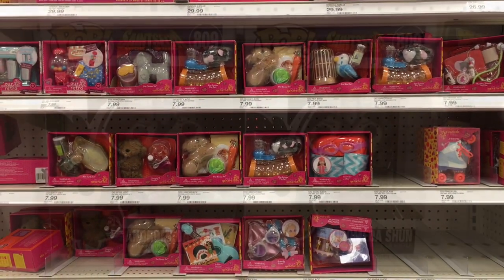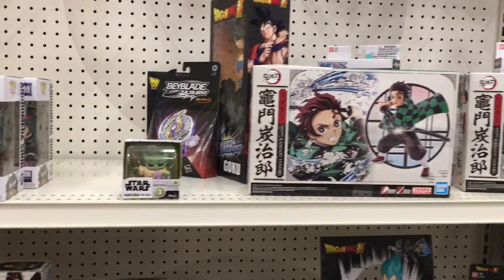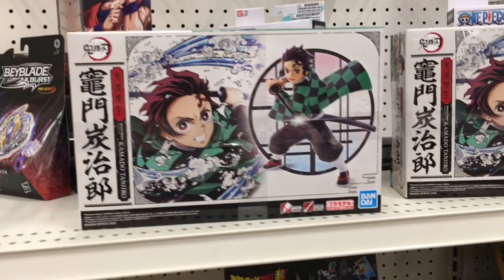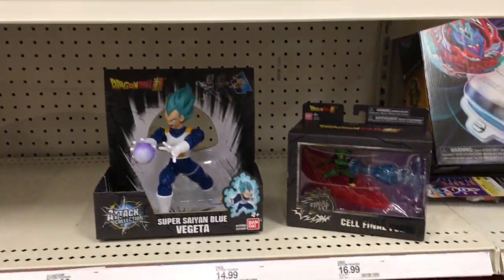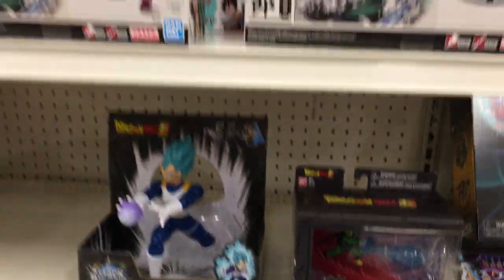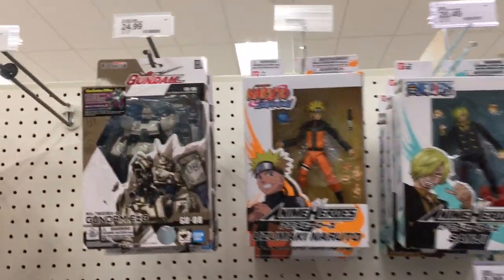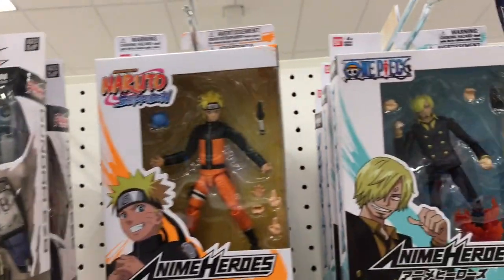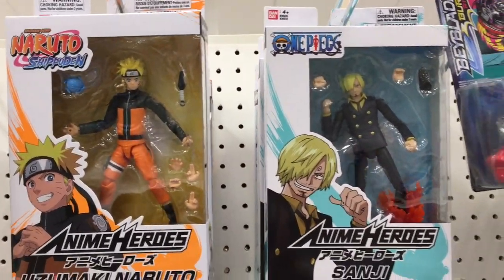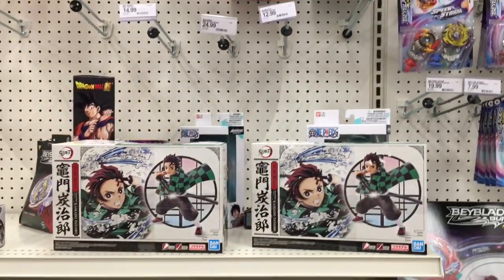This Target also has an anime section. I find that the Targets that have the Glitter Girls also have a separate section for some of the anime stuff, which is really cool — definitely want to go to these more often. They have some Dragon Ball Z, Final Fantasy, Naruto up there — just a lot of cool stuff. Not too much, but something, and I really enjoy looking at that section.